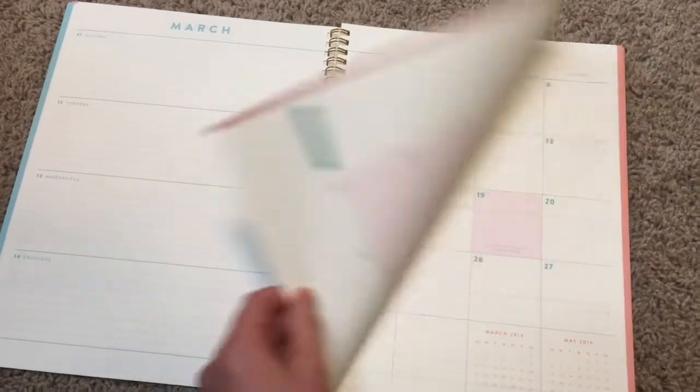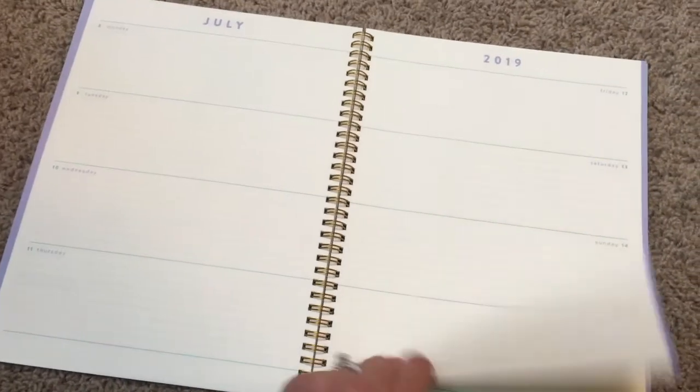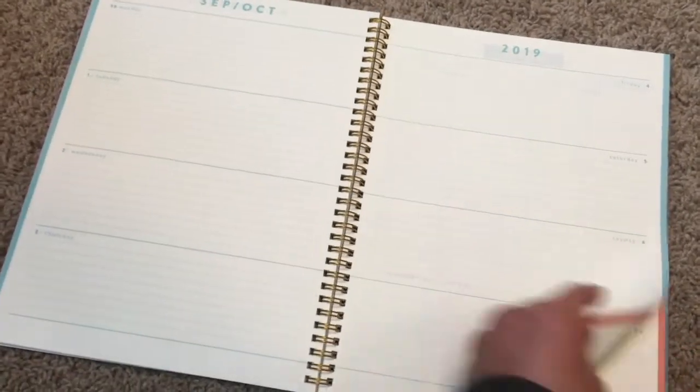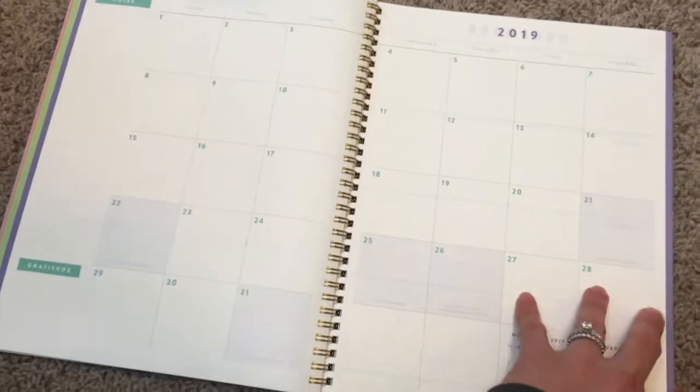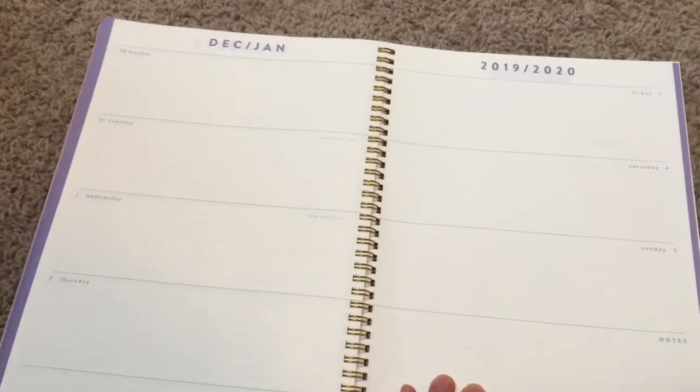I'll just quickly flip through. What I like is that it does include the first week of January, which I find helpful so you can plan ahead even if you don't quite have your planner for the next year picked out yet. In the back there is a single sheet for notes and then another blank cover page.